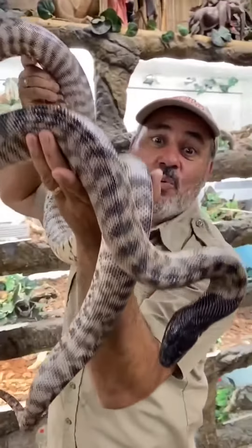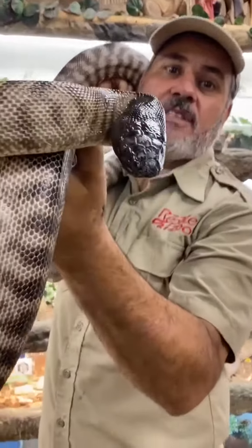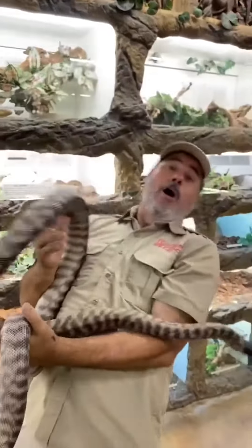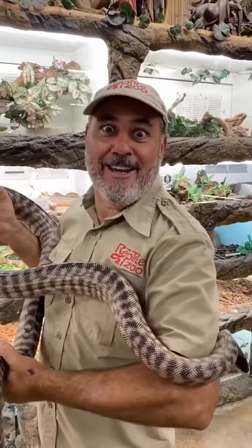Is this cool or what? I want to share this amazing black-headed python. It comes from Australia, the deserts, and it eats big goannas — that's what they call those big lizards in Australia. Man, cranky!